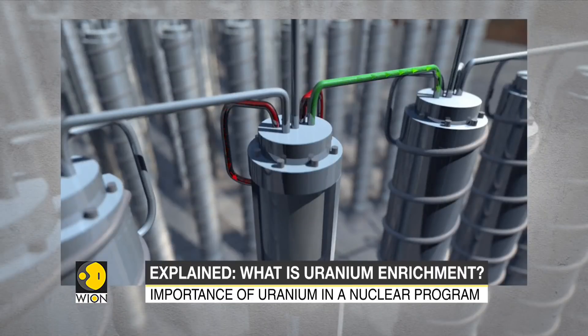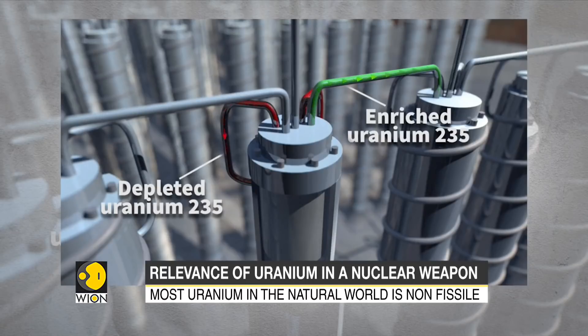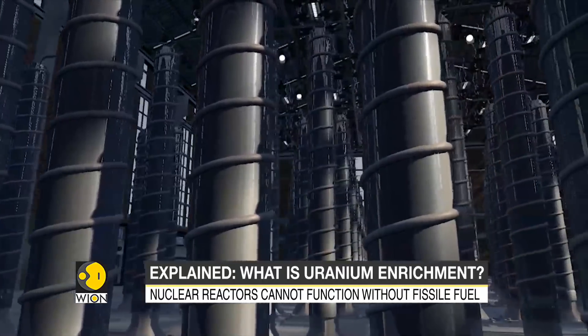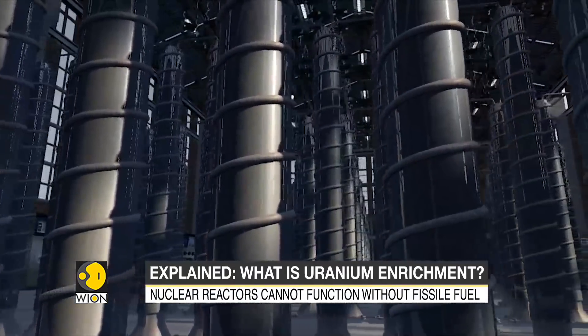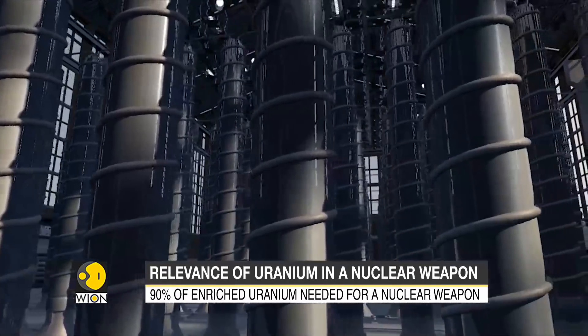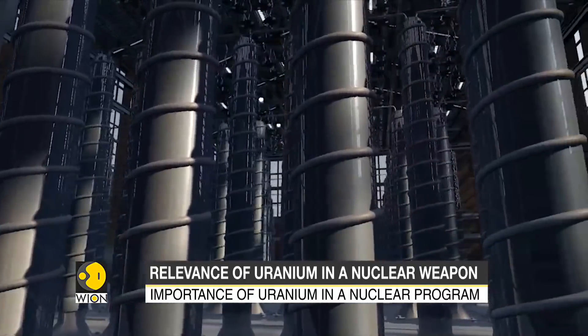The U-235-depleted gas returns to the previous stage, while the gas slightly enriched in U-235 then passes to a second centrifuge to undergo the same process. The operation is repeated in dozens of centrifuges arranged in a cascade, so as to obtain uranium-235 enriched to a level of 3.5–5% — the concentration necessary to drive a nuclear reactor.